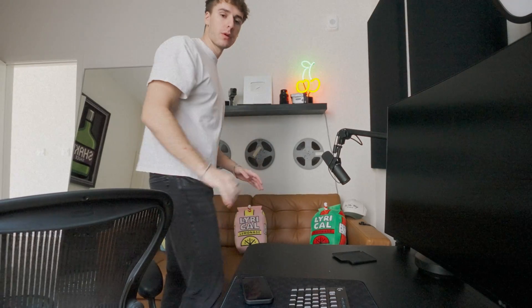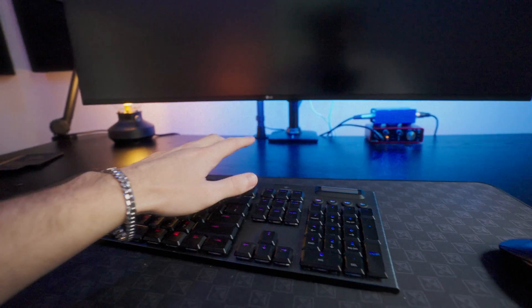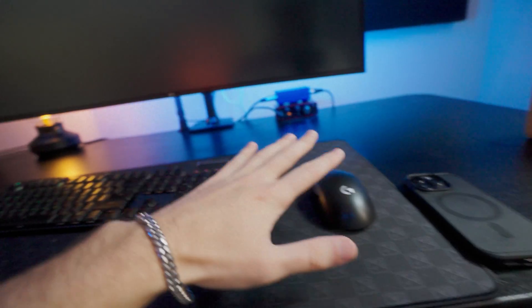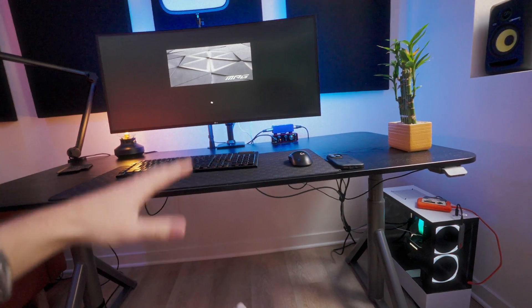I want one of those desks that has two levels — flat for your keyboard and mouse, and then your monitor stand is raised a little bit. If you guys have any suggestions for one of those, let me know. I already have the desk frame that goes up and down, so all I need is a new top with another raised section where I can put the monitor and light, so it's like keyboard, mousepad, mouse, and then elevated with a little gap underneath.